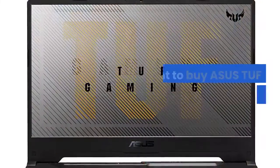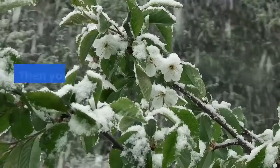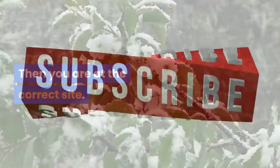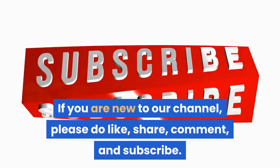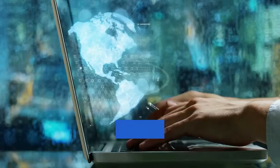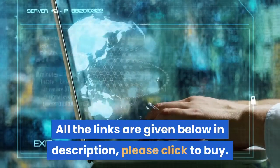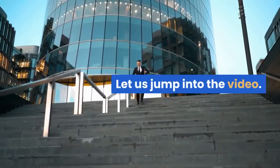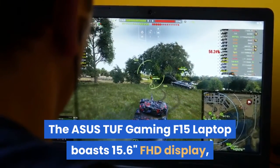Welcome. If you want to buy the ASUS TUF Gaming F15 laptop, you are at the correct site. If you are new to our channel, please like, share, comment, and subscribe. All links are given in the description. Please click to buy. Let us jump into the video.